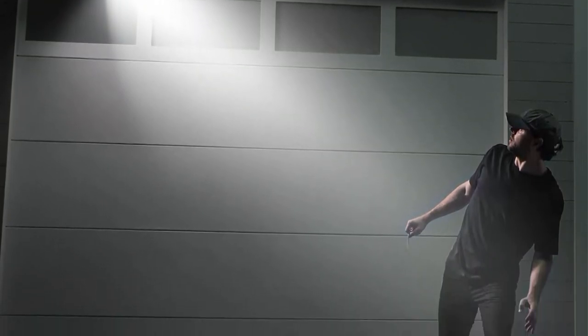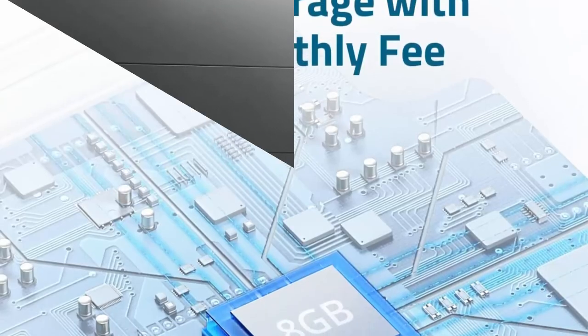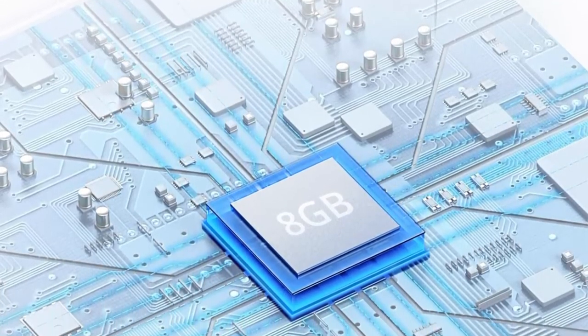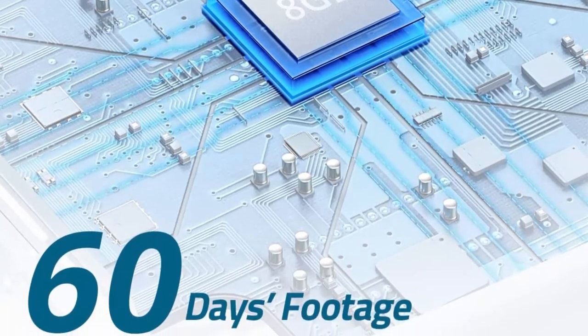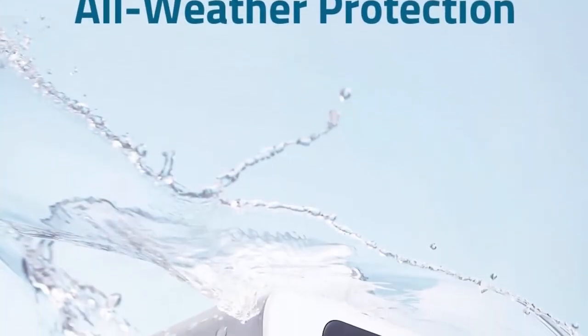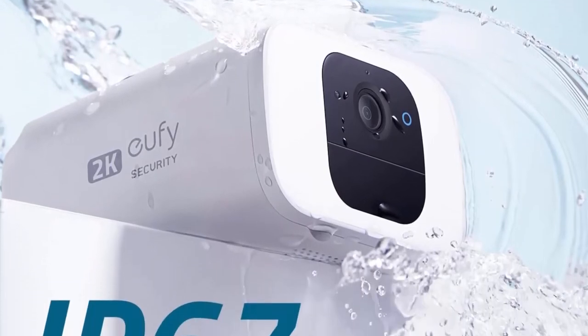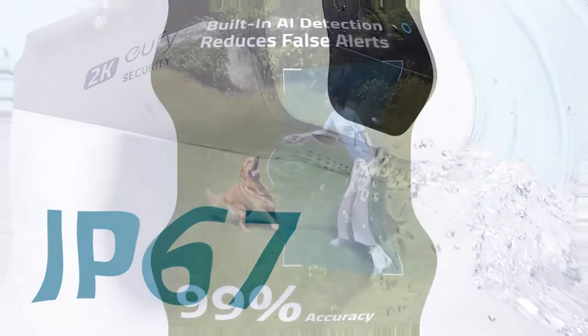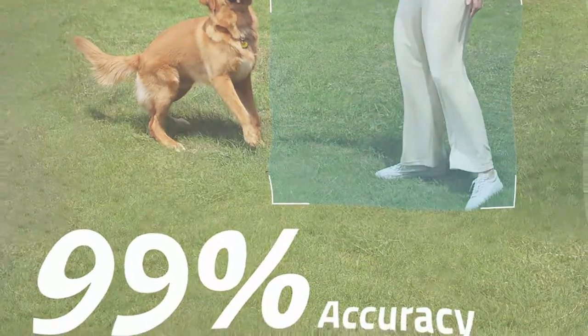Capture every event in ultra-clear 2K resolution. SoloCam S40 is a one-time purchase with no monthly fees or hidden costs — everything is done on-device for complete security and transparency. The built-in AI ensures the SoloCam S40 only records when a person is present, rather than an animal.